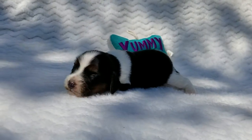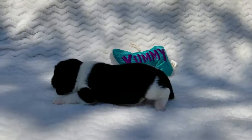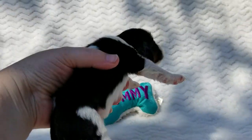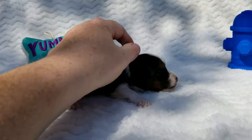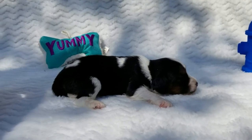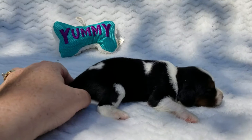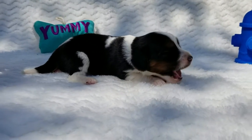His eyes haven't been opened yet, but he's still crawling around really well. Come here baby, come here honey. He's got cute little dots on his back. He's adorable.